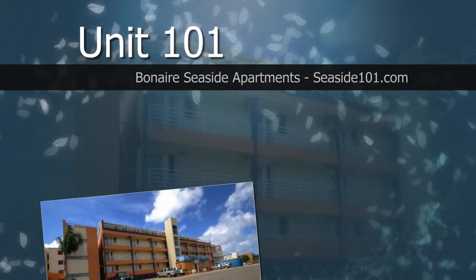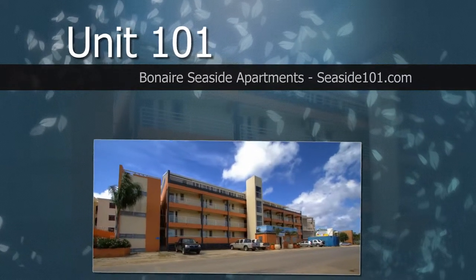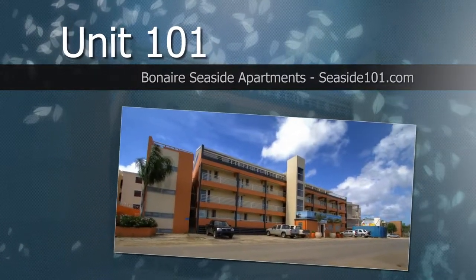Welcome to Bonaire Seaside Apartments, located on the small island of Bonaire. This is a short video tour of Unit 101.